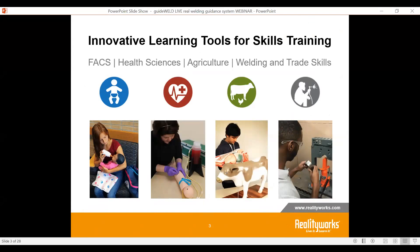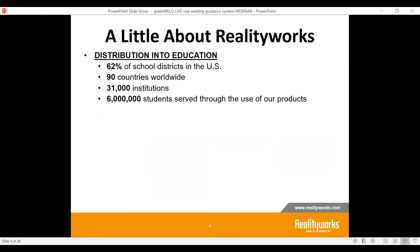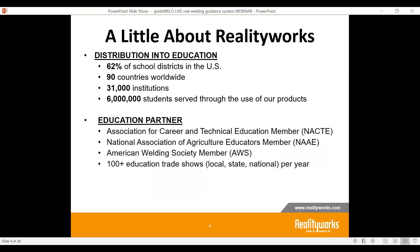RealityWorks is a company that works within the family and consumer science, health sciences, agriculture, and welding and trade skills pathways within career and technical education. We are an education company in about 62% of school districts in the United States, over 90 countries worldwide, and have touched about 6 million different students using our products. We are a partner with the Association for Career and Technical Education and are heavily involved with the American Welding Society, attending about 100 plus trade shows and on-site trainings a year, really trying to understand the needs within the welding community.